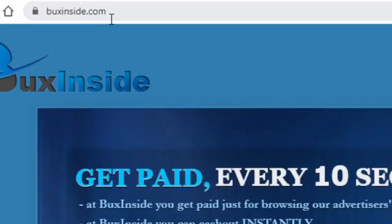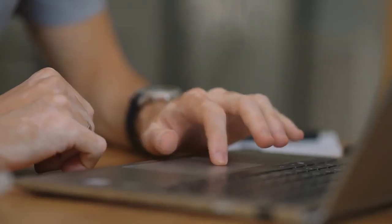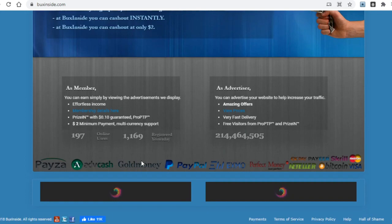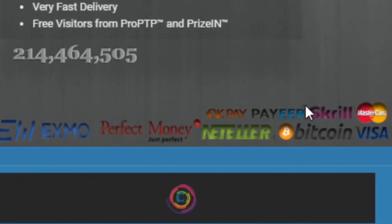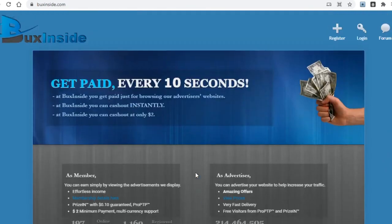Another platform I really want to show you is BucksInside.com. Right off the bat you can see you get paid by browsing advertisers' websites. A really cool feature is that payment is instant, and you only need two dollars before being able to withdraw — arguably the lowest minimum of all the sites shown today. The payment options are extensive: Payza, AdCash, GoldMoney, PayPal, Perfect Money, Neteller, Payeer, Skrill, Mastercard, Bitcoin, and Visa.